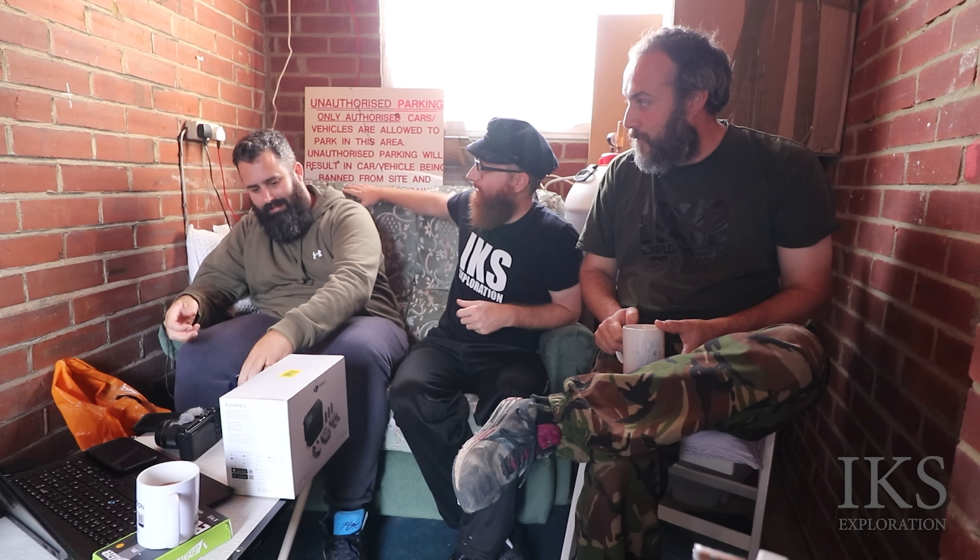Welcome back folks, it is Bunker Wednesday. We've got Number One Fan and we've got Chris here. Number One Fan's got a parcel.